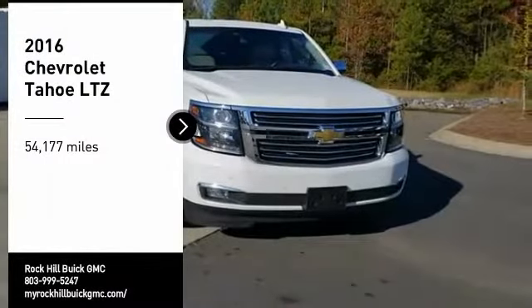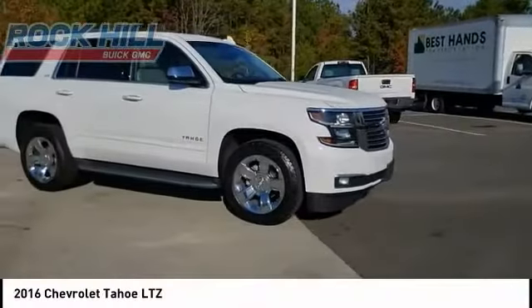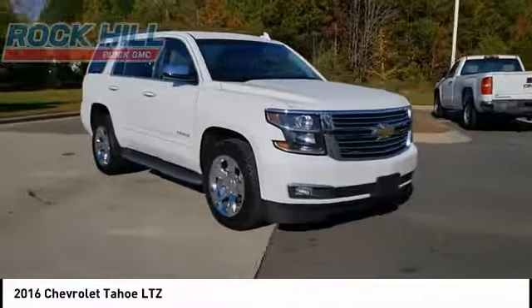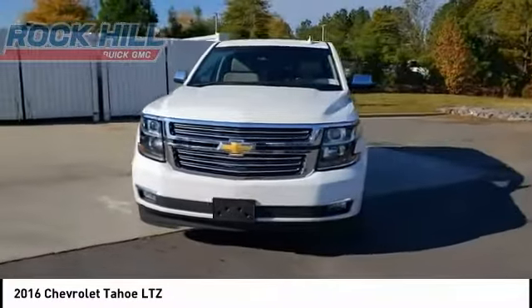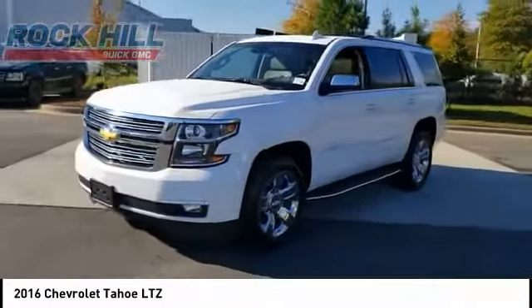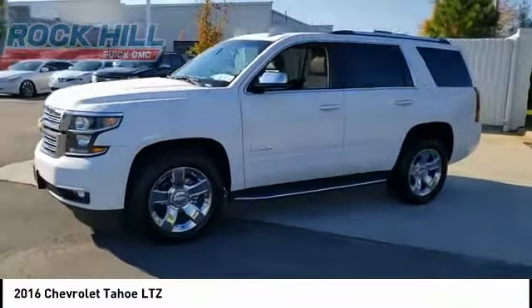Make a great choice today with the 2016 Tahoe. Tahoe has been the best selling sports utility vehicle, accounting annually for more than 25% of all full size SUV registrations in the United States.